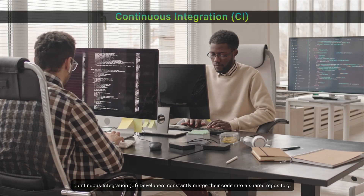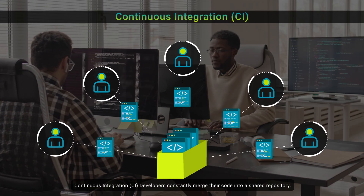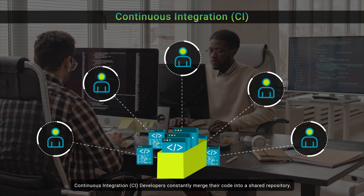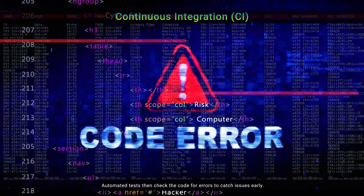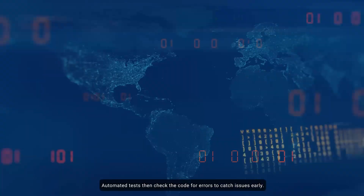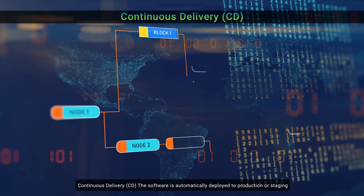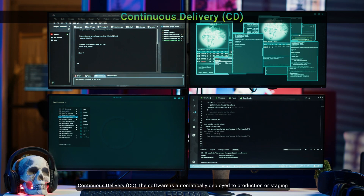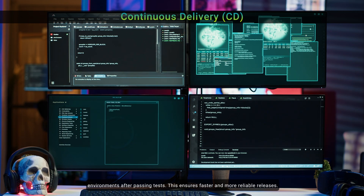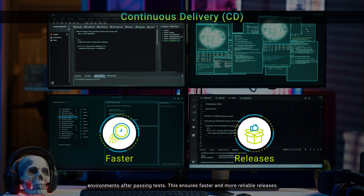Continuous Integration, or CI: developers constantly merge their code into a shared repository, and automated tests check the code for errors to catch issues early. Continuous Delivery, or CD: the software is automatically deployed to production or staging environments after passing tests, ensuring faster and more reliable releases.